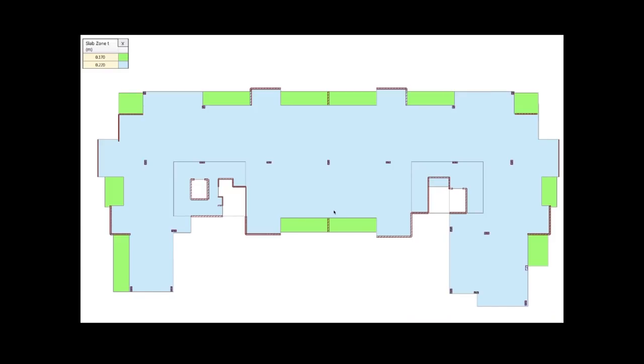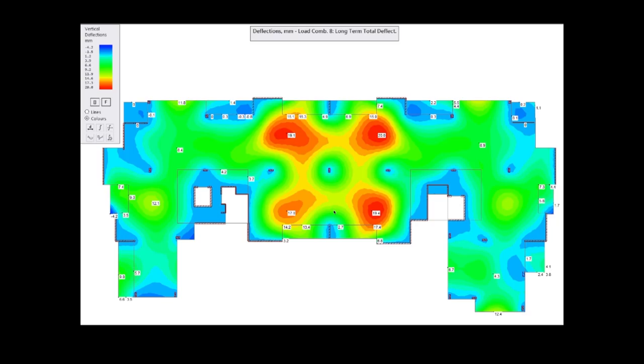In new designs, contour maps are very useful for understanding where deflections are going to occur, so we can ensure water runs towards outlets over time — because it's at the 10-year point that we need the deflection maps, not just at completion.